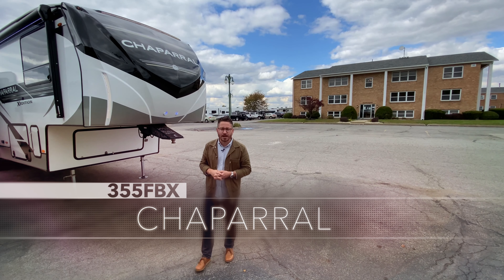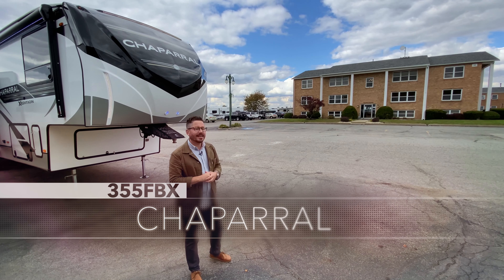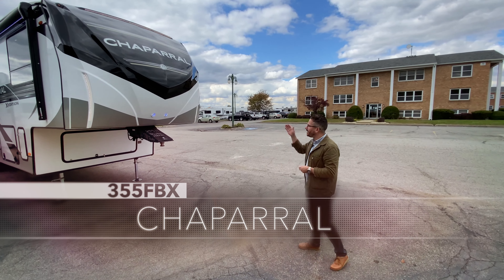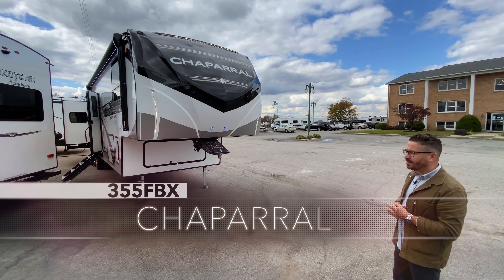Good afternoon. My name is Dave Hofer. I'm with Coachman Fifth Wheels at our headquarters in Middlebury, Indiana. I'm so excited today to share with you our brand new X-Edition series, completely redesigned this year.